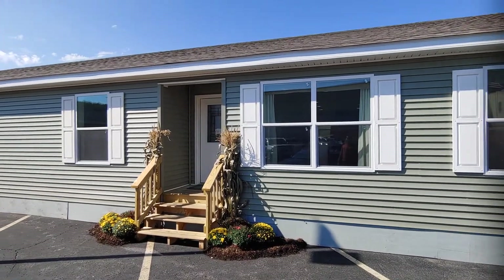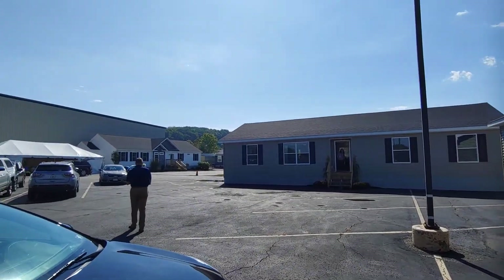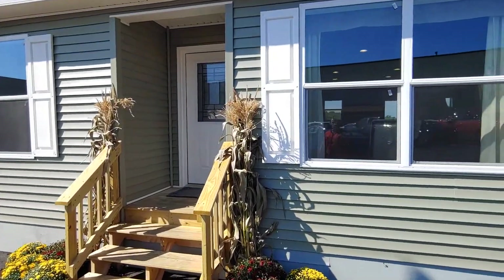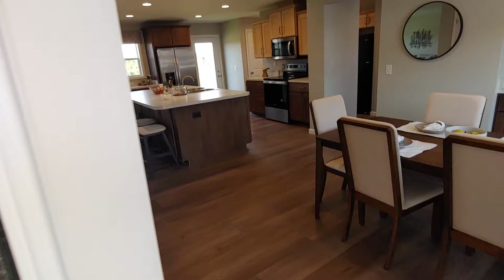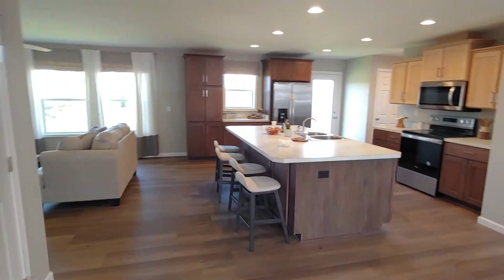Hey everyone, Nicholas with Owl Homes of Fredonia and we're still here doing our factory tour at Manorwood Homes in Emlenton, PA. We're going to check out this new limited series that we had previously posted a Matterport 3D video tour of, and now I get to actually physically be in it.